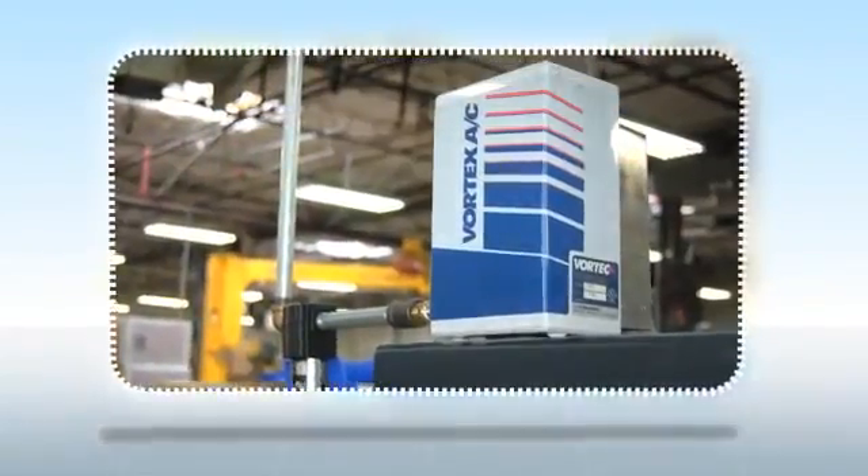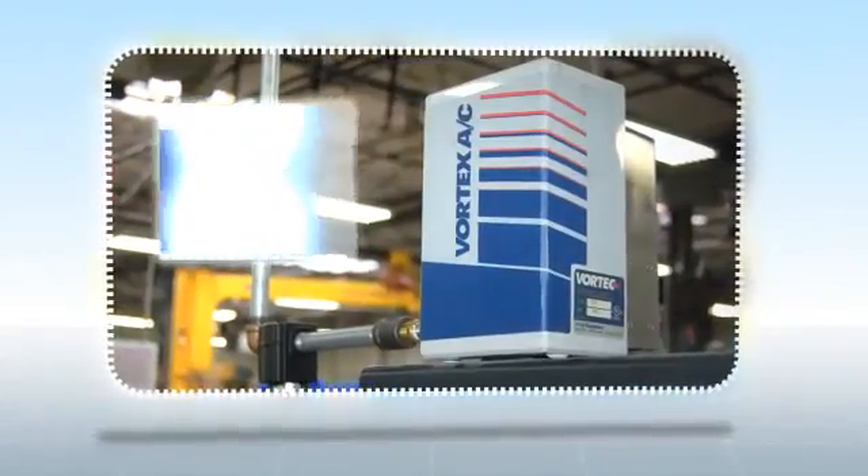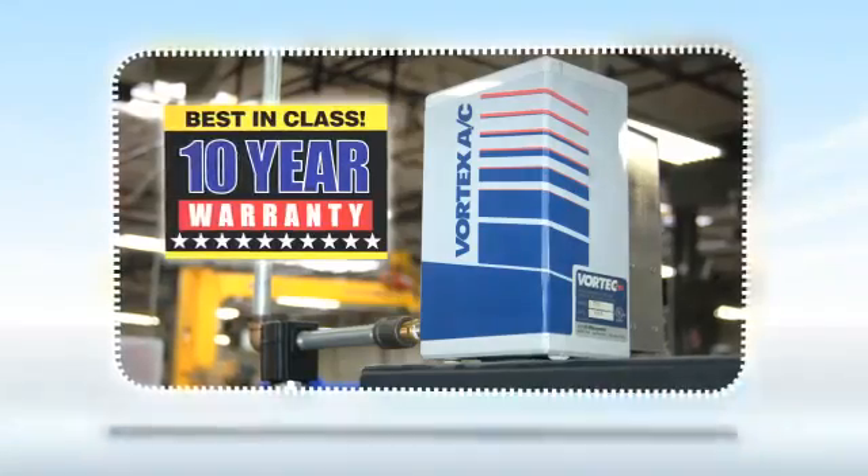We are confident in the quality and reliability of Vortex products, providing a 10-year warranty on Vortex enclosure coolers.